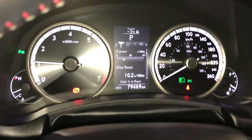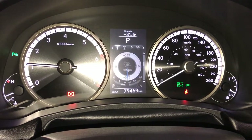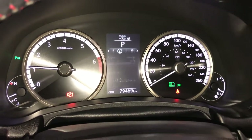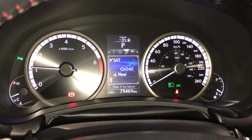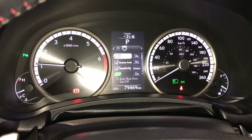These buttons control information on the dash: kilometers to empty, eco indicator, F-Sport and g-force meters, tire pressure monitoring system, compass, audio, cruise, messages, and vehicle settings.